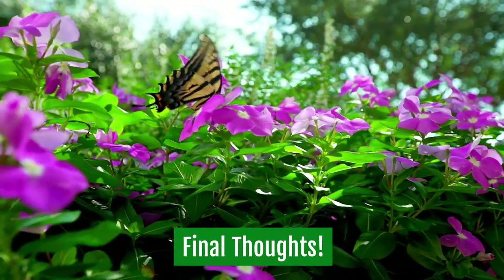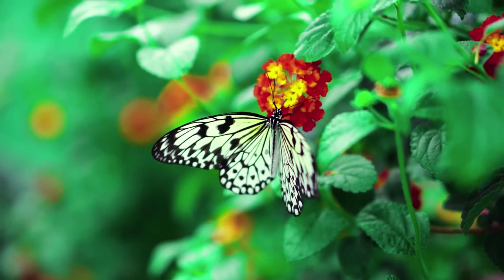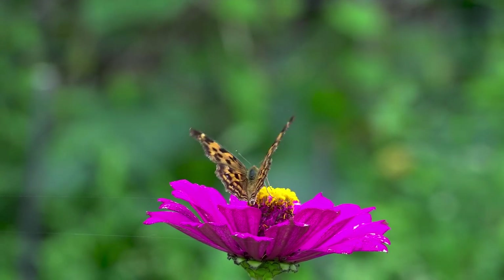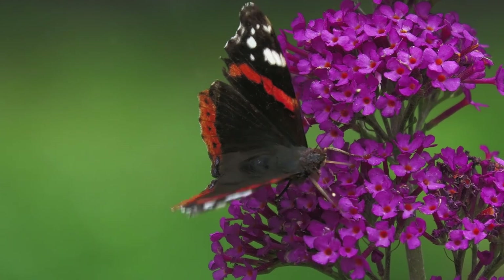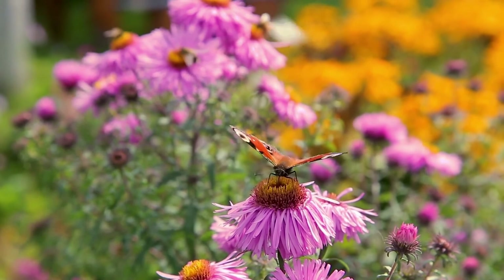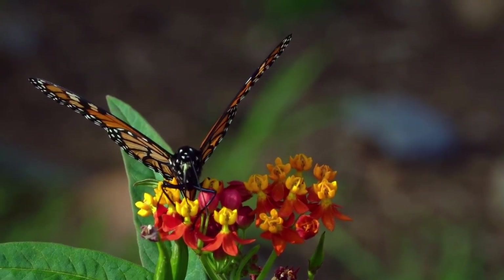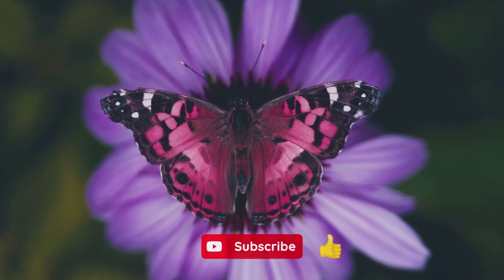In conclusion, the best way to attract butterflies to your garden is by creating a diverse environment. It's important to have a variety of plants in your garden. Butterflies are attracted to different colors, sizes, and shapes of flowers. The list of plants mentioned is for the sole purpose of providing you with some ideas on how you can attract butterflies to your garden. It is by no means a definitive list. It's simply a guide to get you started. I hope you enjoyed this video and we hope you're inspired to add some of these plants to your garden. Be sure to like and subscribe.